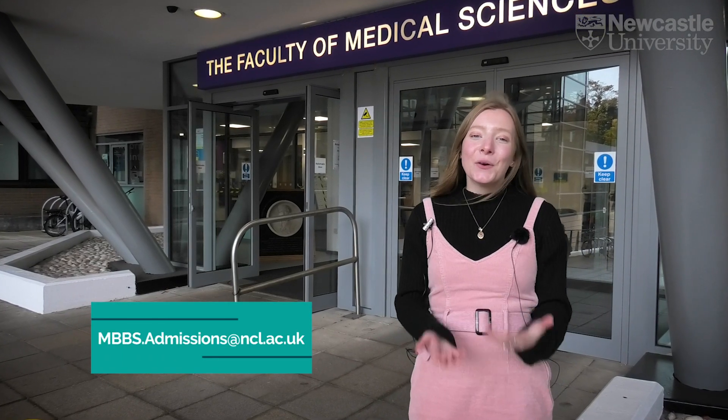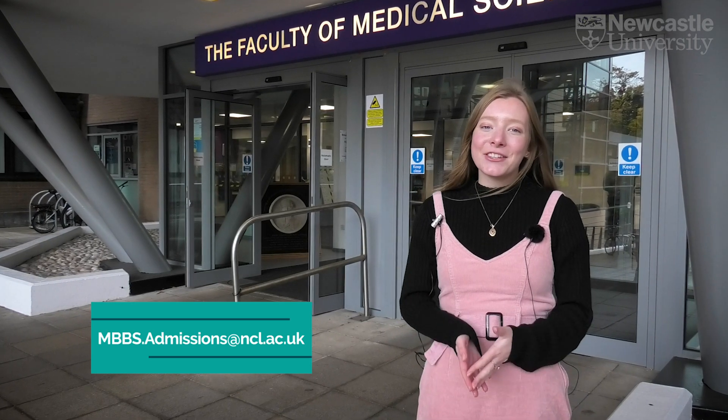This is the end of our medical school tour. We hope you've enjoyed it and we hope to see you here soon. If you have any questions please contact the email address on the screen.